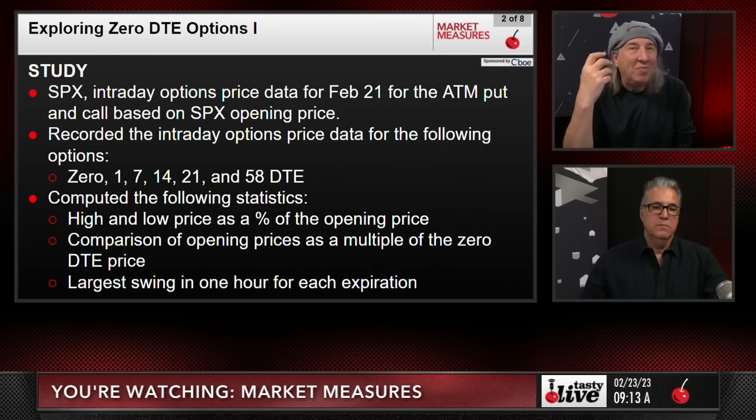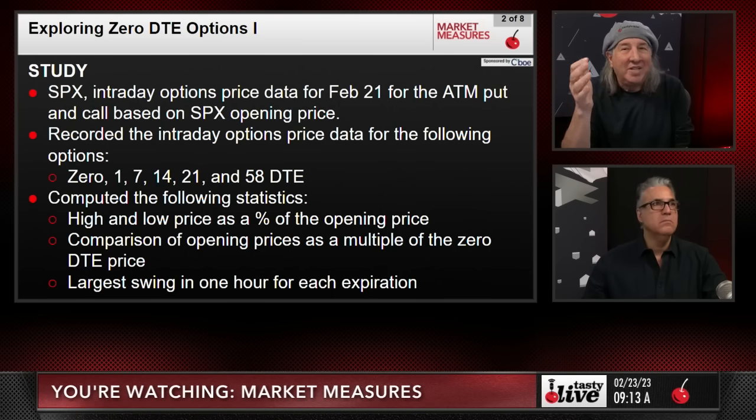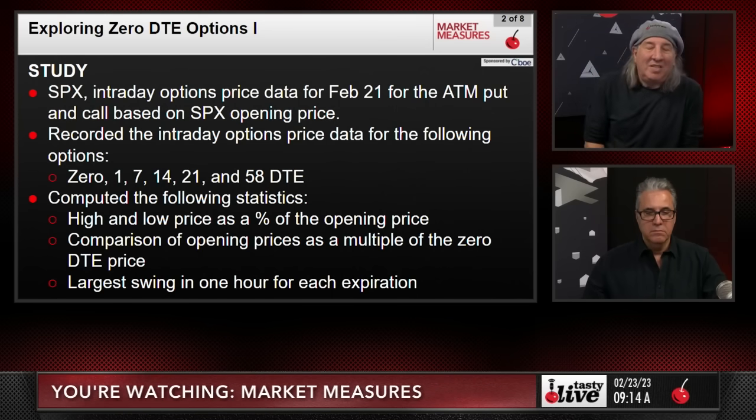We looked at the at-the-money put and call for the SPX options based on the opening prices from two days ago. We recorded the intraday options price data for the zero DTE, one day, seven day, fourteen day, twenty-one day, and fifty-eight day expirations. We then computed the high and low price as a percent of the opening price, the comparison of opening prices as a multiple of zero DTE prices, and the largest swing in one hour for each expiration.